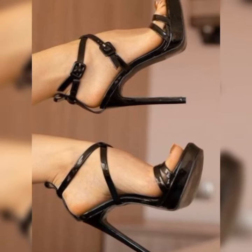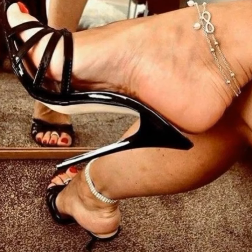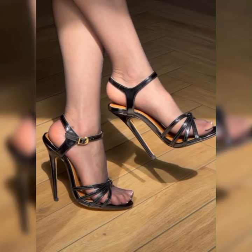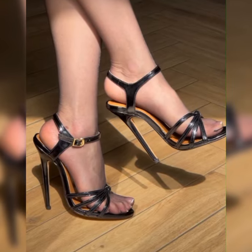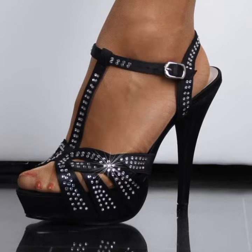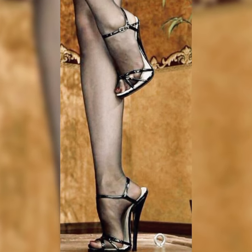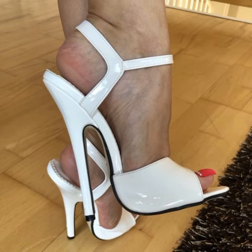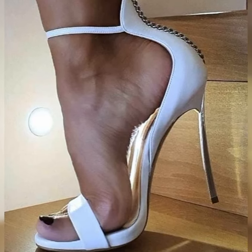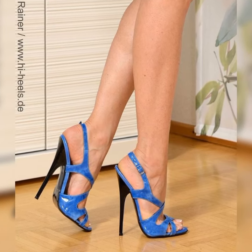If you want to know about more styling ideas for shoes, please subscribe to my YouTube channel, press the bell icon, and share my videos with your friends and family. If you want to buy these shoes, I suggest some online and reliable websites: Amazon.com, eBay.com, and AliExpress.com. Thanks for watching, for subscribing, and for your beautiful comments — we'll see you in the next video.